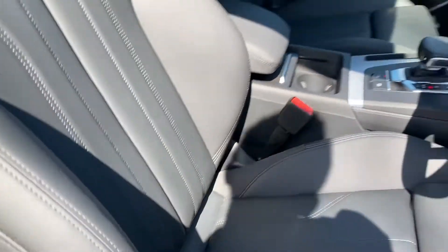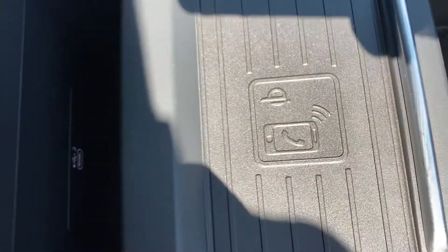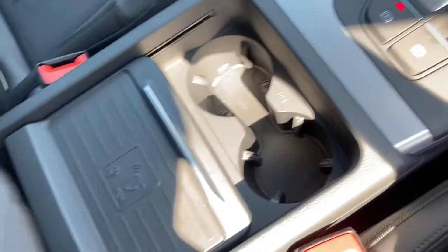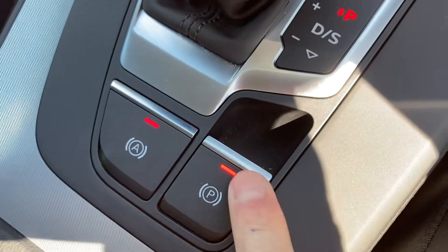This vehicle also comes with the comfort dynamic suspension, giving that comfort feeling to your journey. Here we have the Audi phone box — pop your phone on here and it will charge it wirelessly and give it a stronger signal boost as well. And there are two more cup holders, and then we have the electronic parking brake.